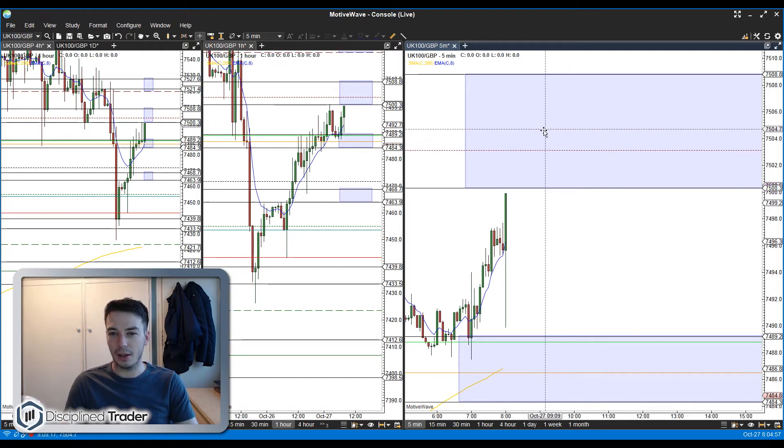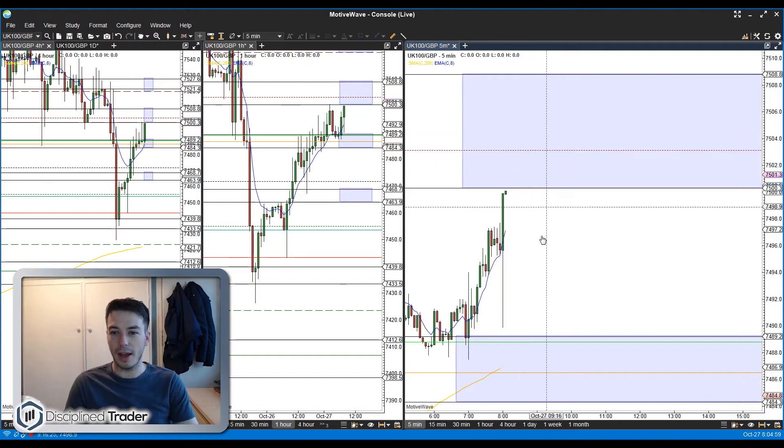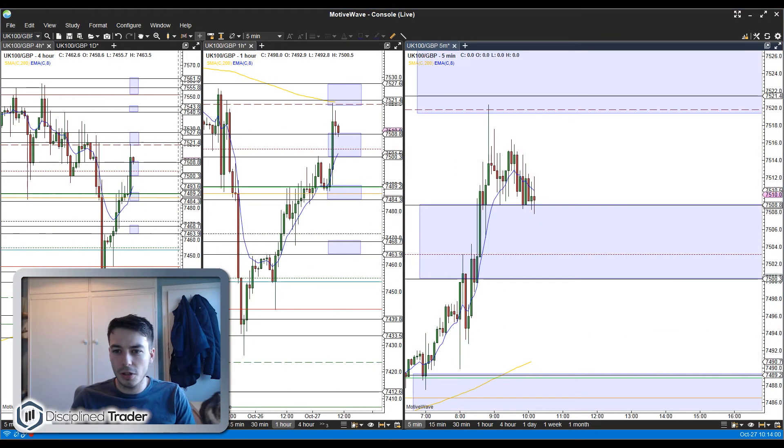I would have been quicker to get into a trade up here had this move not happened. Now that it has happened, I just want to see good price action up here indicative of price wanting to come back down — whereas before I would have needed less to get into a trade. You're never always going to catch the move on a morning so you can't sit and moan about it. The analysis was good; we'll just go back to the normal trading plan, waiting for price to reach our bands and reacting accordingly.